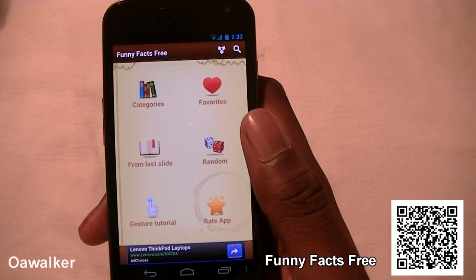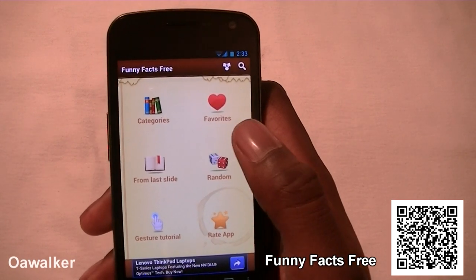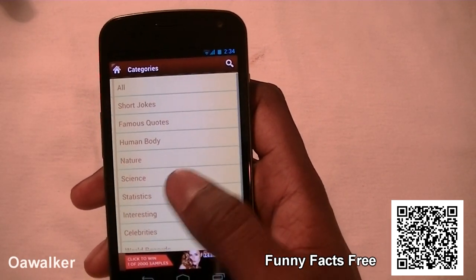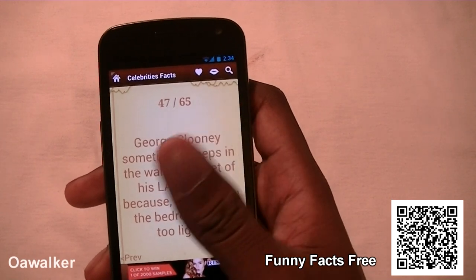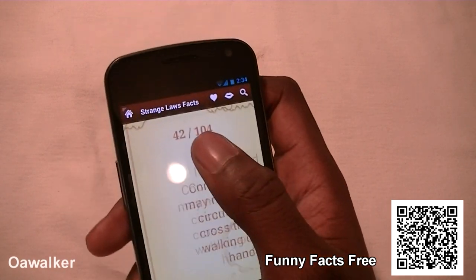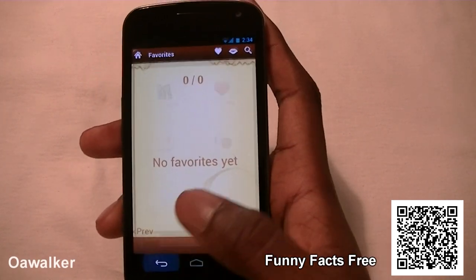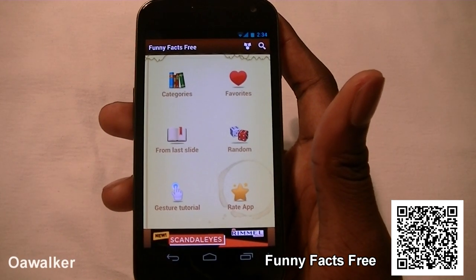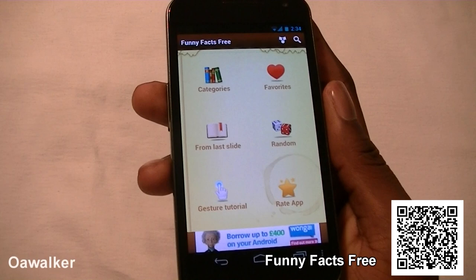The next application is Funny Facts Free, the free version of the app. You get very funny facts across different categories — famous, science, interests, celebrities, and more — or you can just pick one at random. In random mode you can flick through them; there are around 104 facts. You can favorite any ones you find funny and rate them. It's a really simple and good application for finding and sharing funny facts with friends or family, and you can pick it up free from the Android marketplace.